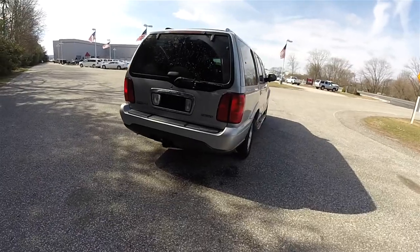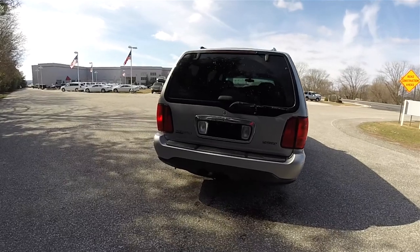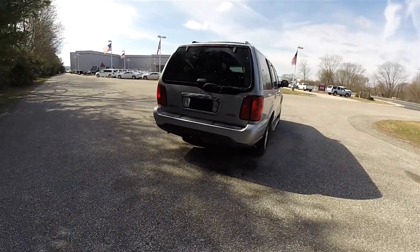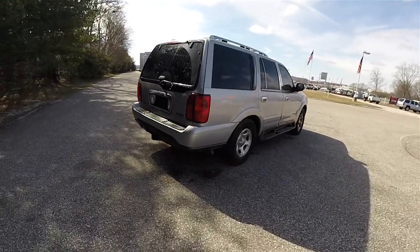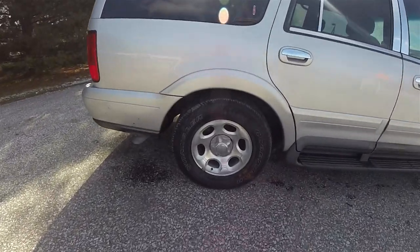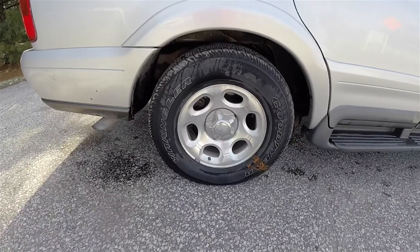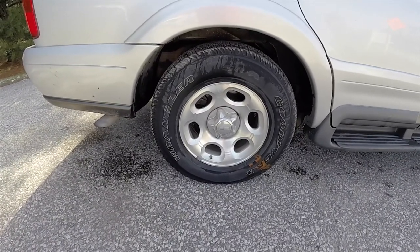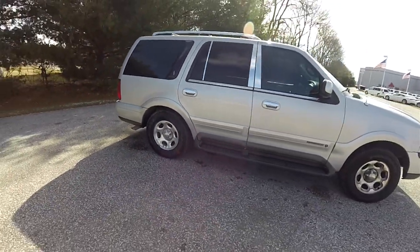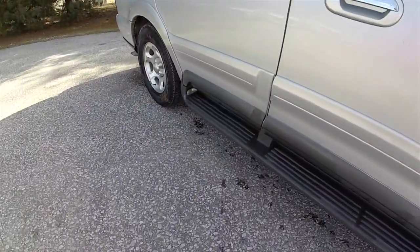The Lincoln Navigator had a unique rear end, completely different from that of the Expedition. It features a larger rear glass window and Lincoln's overflow tail lamps. This vehicle has 17-inch polished aluminum wheels on Goodyear Wrangler SRA 255/75 R17 tires, chrome exterior door handles, and molded graphite side steps that are illuminated.